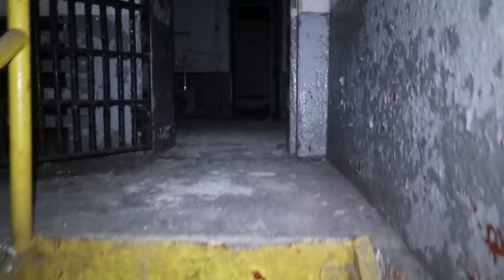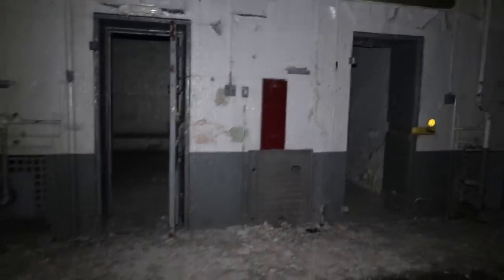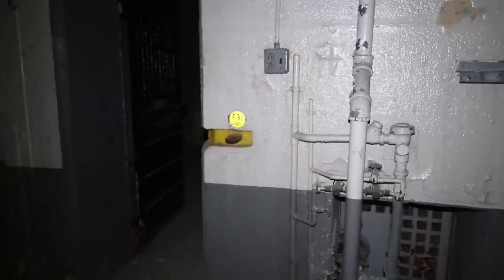Alright, just imagine coming up here — if you're a tall guy you'd be squatting down, because I'm 5'10 and look how close the ceiling is to me. This is creepy. It's kind of creepy being here by yourself. Just imagine being locked up in these cells back in the day.